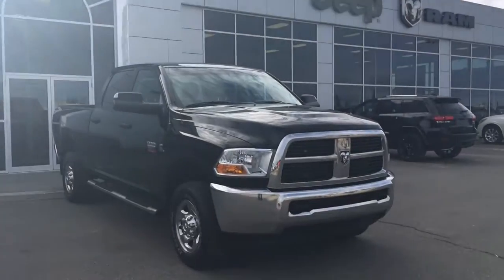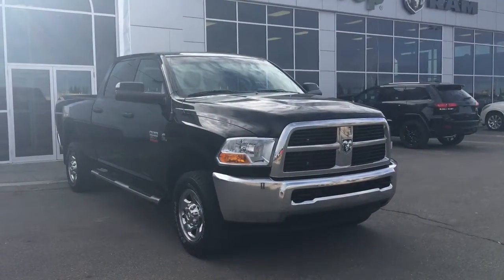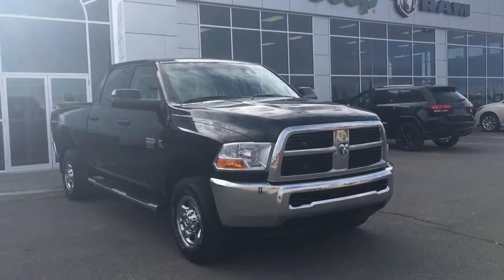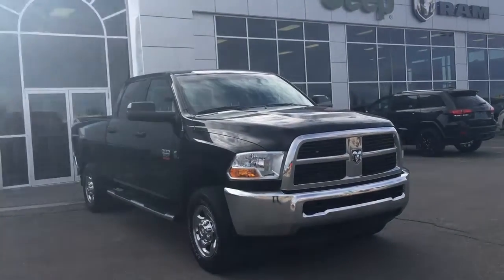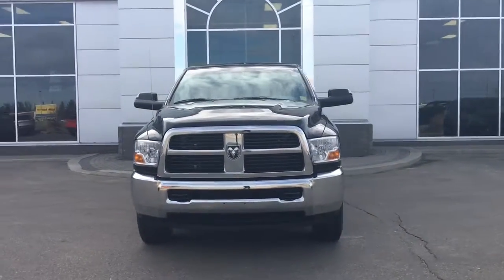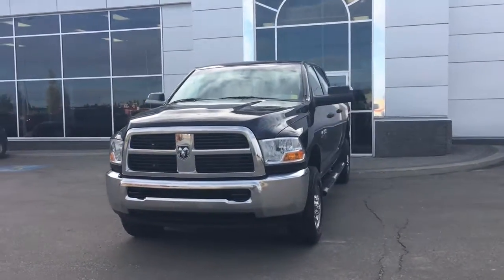Hello and welcome to Grove Dodge. My name is Jasmine and today we're going to be looking at this 2012 Dodge Ram 3500 SLT in black. Under the hood she has a 6.7 Cummins turbo diesel engine pushing 385 horsepower and 900 foot pounds of torque.